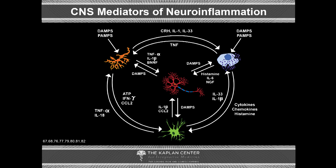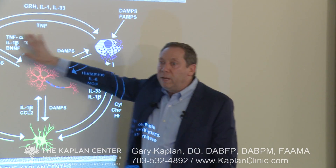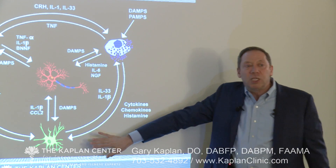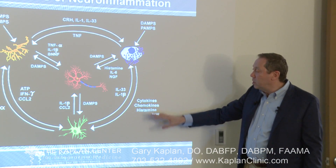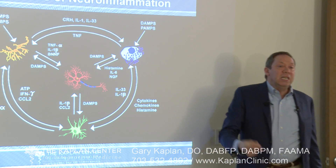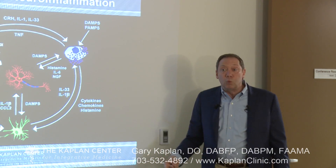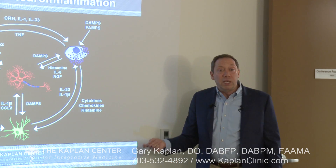If you take nothing else away from this, understand that depression and pain are the symptoms, not the disease. The disease is inflammation in the central nervous system, and we need to find out what set off that fire. We also know that mast cells, microglia, and astrocytes feed forward and feed back on each other — the literature confirms they communicate, significantly upregulating the inflammatory response and keeping it going even after the original trigger has resolved.